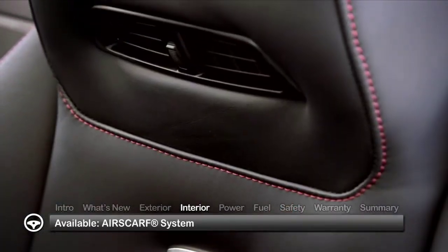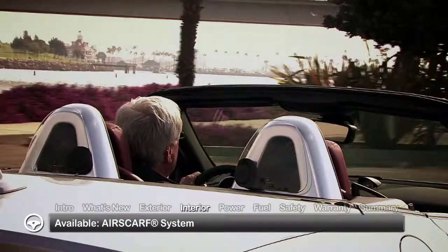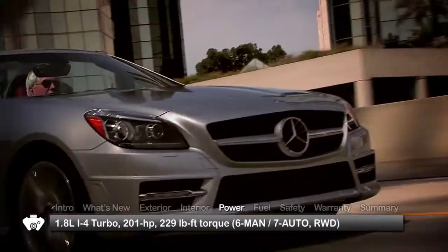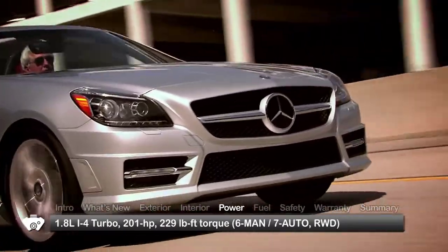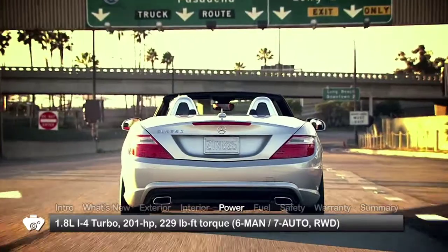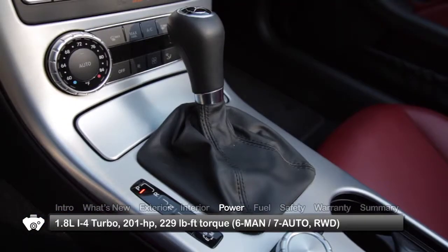The available air scarf system directs a warm stream of air around the neck for comfortable top-down riding in cool weather. Performance choices start with a turbocharged 201-horsepower 1.8-liter inline four-cylinder engine in the SLK 250, which can be paired with either a six-speed manual transmission or seven-speed automatic with paddle shifters.